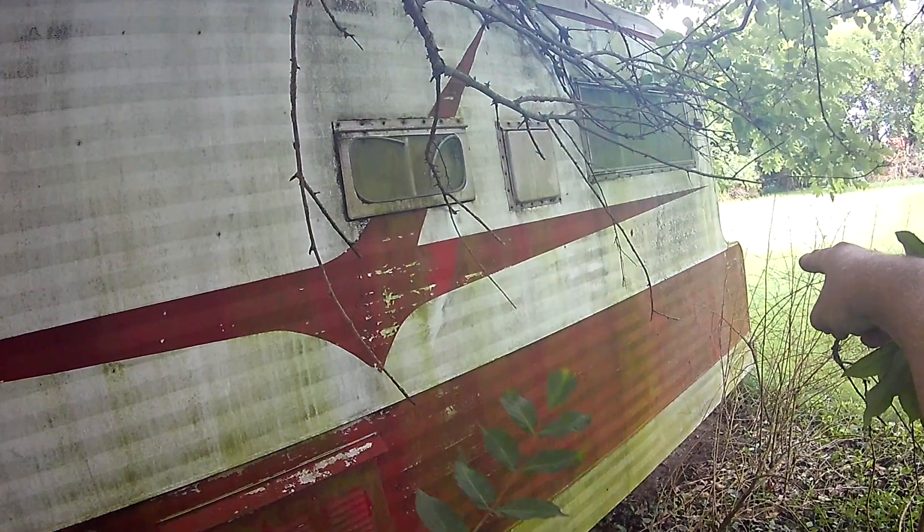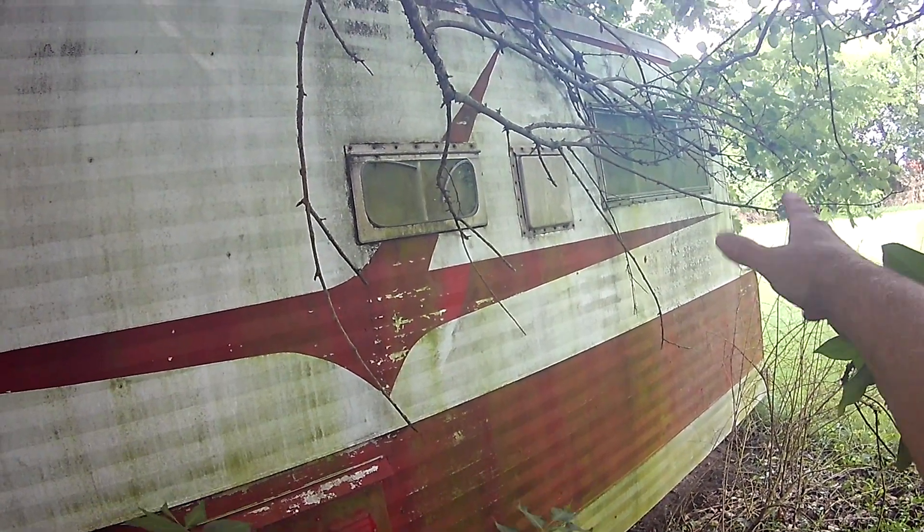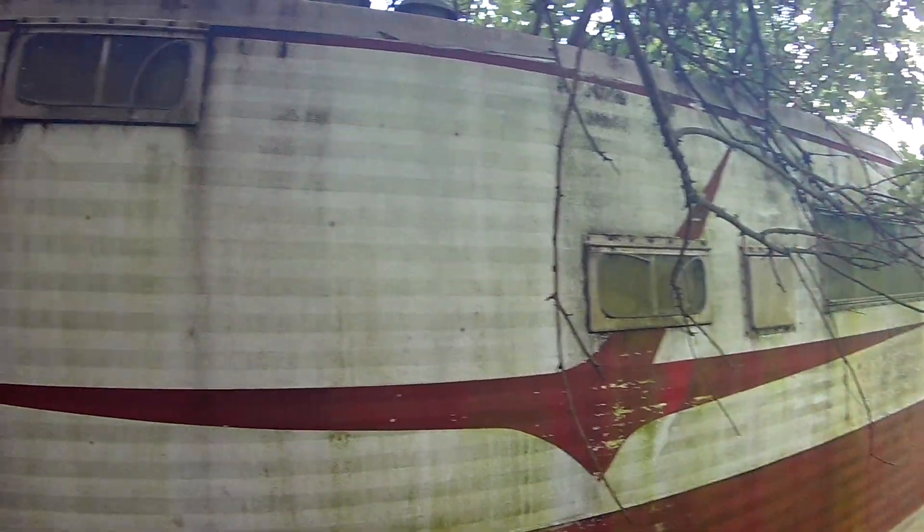It has that hump in the back, which I've seen before. I thought it had a bullet shape to it. I knew it looked like a spaceship when I saw it as a kid.